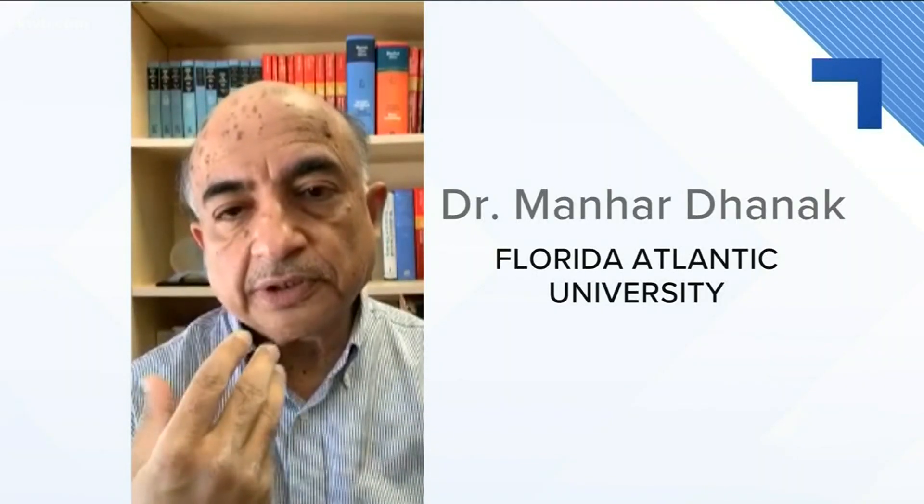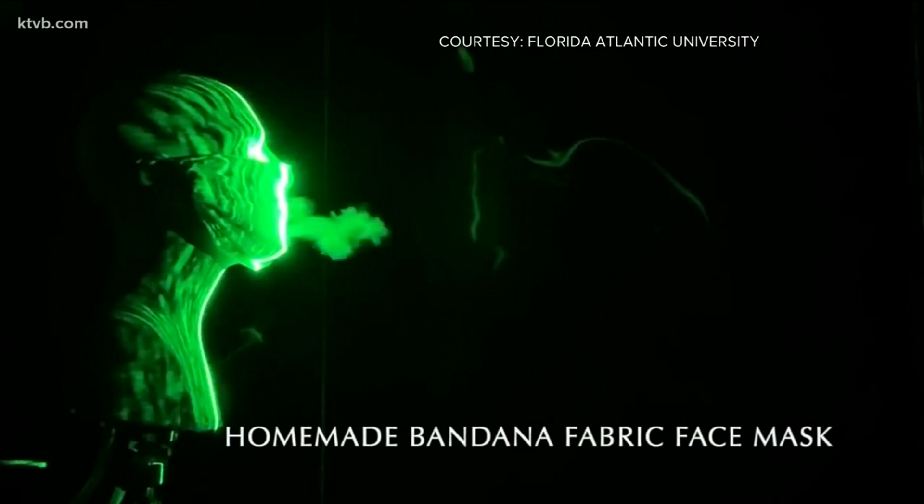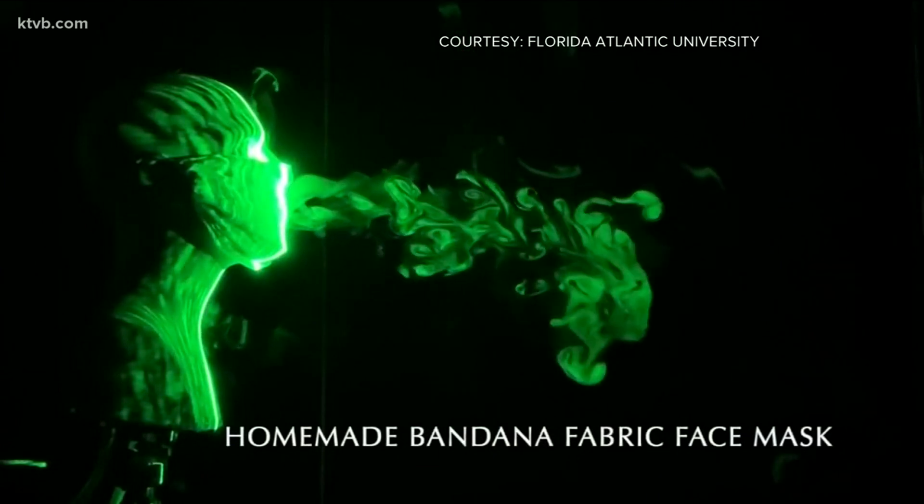If you cough unprotected, the droplets can travel far and linger for minutes — they can reach 12 feet in about a minute and a half. But a simple bandana covering limits that to three feet. A cotton mask your cousin might make, or the kind you can get at the store, can cut that distance down to just inches.